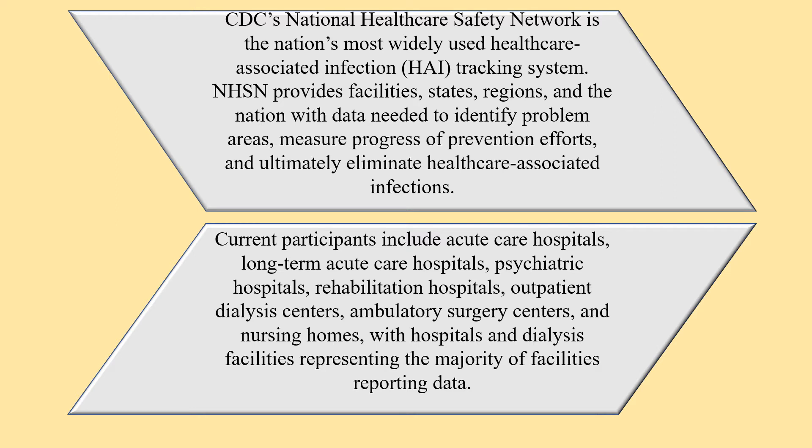Current participants to NHSN include acute care hospitals, long-term acute care hospitals, psychiatric hospitals, rehabilitation hospitals, outpatient dialysis centers, ambulatory surgery centers, and nursing homes — with hospitals and dialysis facilities representing the majority of facilities reporting data.